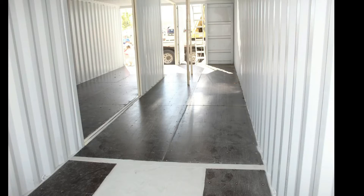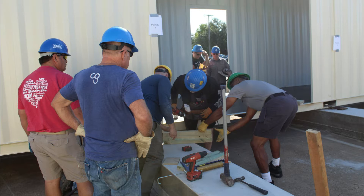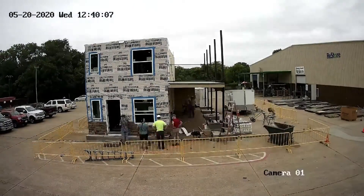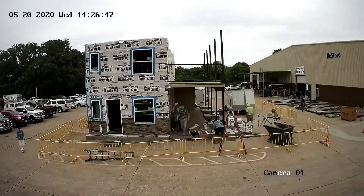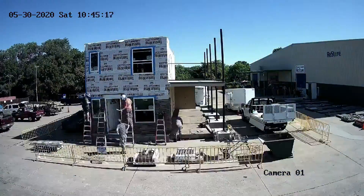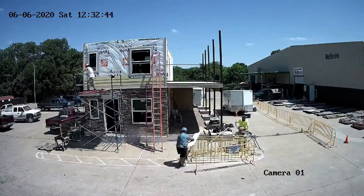Now you can see the inside. We had some amazing welders on site helping us, and our Habitat crew chiefs came out to help us as well. This is them putting the exterior siding on — first came the stone, and then on the second floor we did hardy siding. This was a new product that we worked with, so we were very happy that the manufacturer came out and showed us how to do that. It turned out really well.